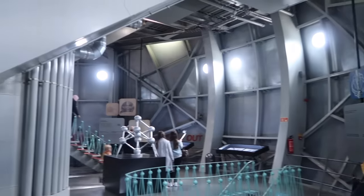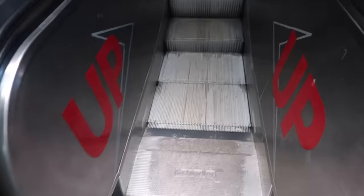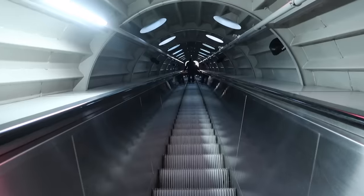From there, it was back down the lift to the ground level sphere, home to a permanent exhibition about the world fair and the history of the Atomium. And then it was up the single coolest escalator I have ever been on.